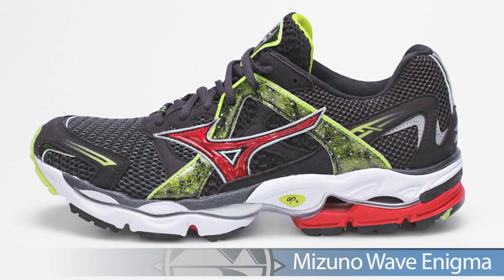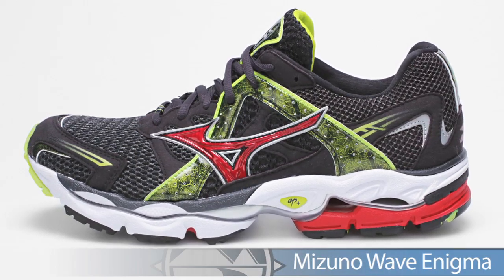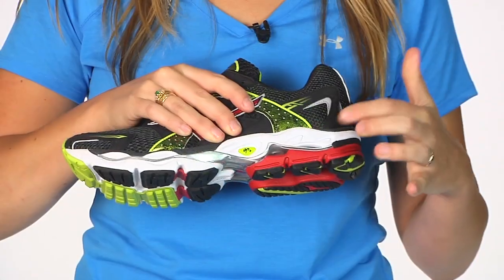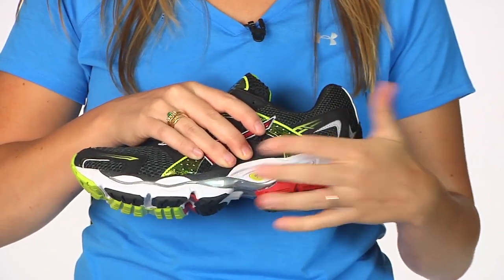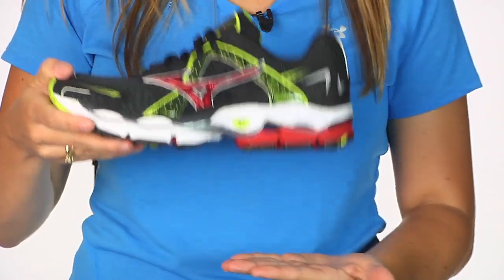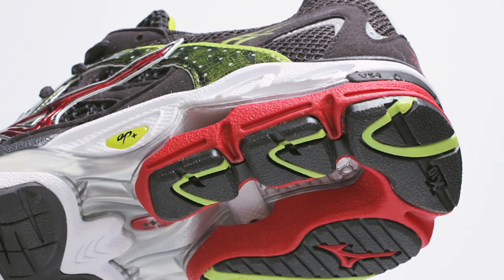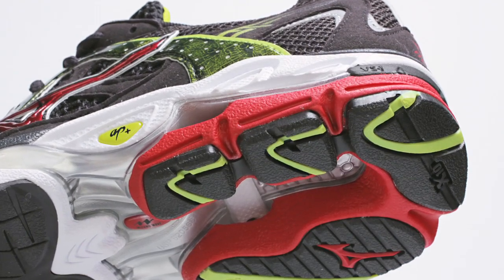Starting off from Mizuno, we have the Mizuno Wave Enigma. This is a highly anticipated premium plush, high-mileage daily trainer. It's going to give you a nice responsive AP Plus midsole material that's going to offer a really well-cushioned heel-to-toe transfer. Similar to the Creation, however, a little bit more of a plush feel. This is a nice option from Mizuno, the Wave Enigma.